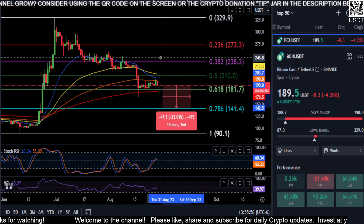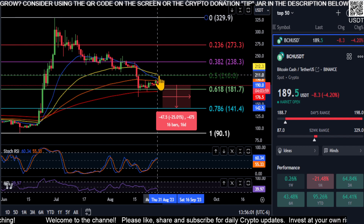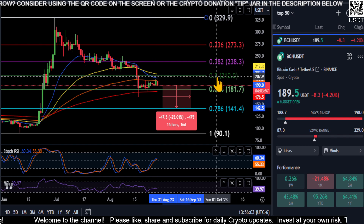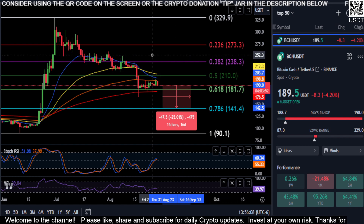The only way you get momentum up is if you break over the 100, and then the 21, and then the 50 of course, and you get back up here to the 0.5 and get over 210 on Bitcoin Cash.